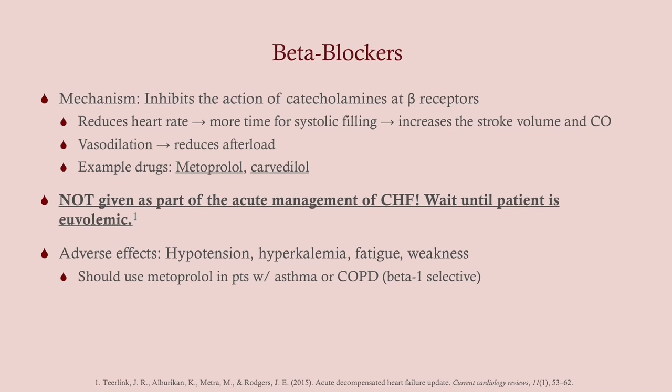Beta blockers inhibit the action of catecholamines at beta receptors. Mostly we're targeting beta-1 receptors — this reduces heart rate, allows more time for diastolic filling, and thus increases stroke volume. It also causes vasodilation, reducing afterload. Drugs here include metoprolol and carvedilol. This is not given as part of acute management — it's very important to understand we do not give beta blockers acutely for CHF as we would for an MI. Adverse effects are hypotension, hyperkalemia, fatigue, and weakness. You should use metoprolol in patients with asthma or COPD because it's beta-1 selective — we don't want to cause bronchoconstriction via beta-2 receptors in the lungs.